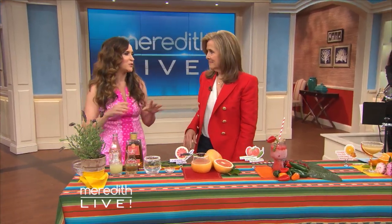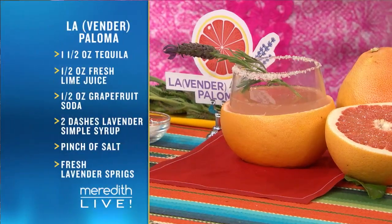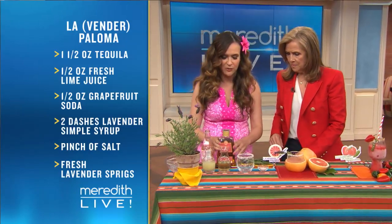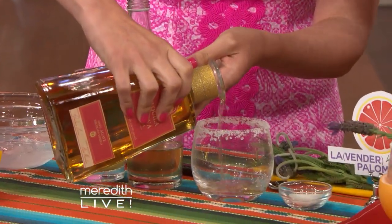Let's make one now. This one is called the La Paloma. It's actually not a margarita — it's made with grapefruit soda. It is the most popular tequila cocktail drunk in all of Mexico. We're calling it 'La' because it has lavender. First up, we start with tequila — about an ounce and a half of reposado. Don't bother to measure, just keep pouring!